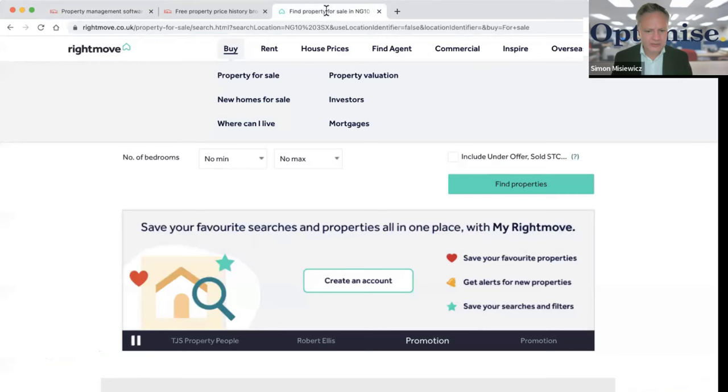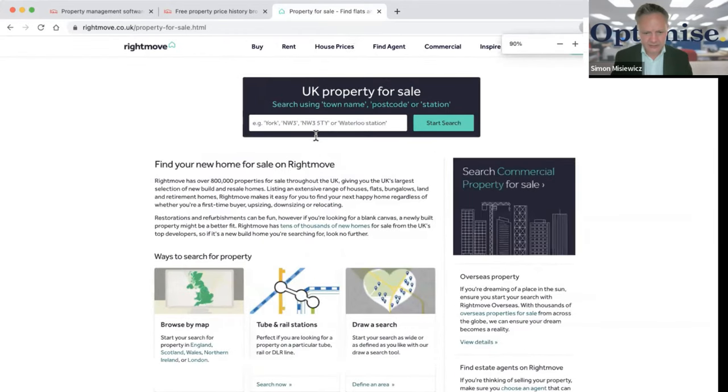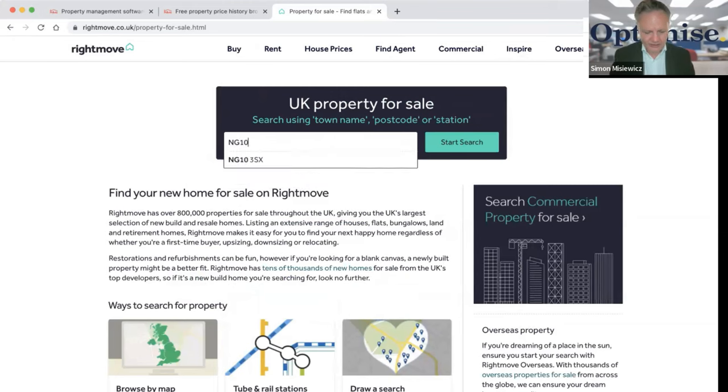I'm going to go onto Rightmove and look to buy a property in my local area. I'll just extend the view so it's easy to see, and I'm going to put in the postcode of my office.